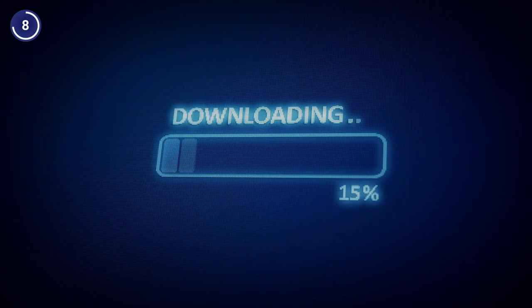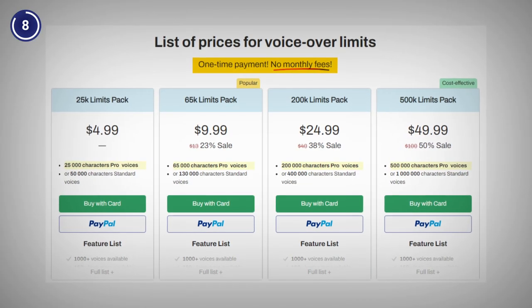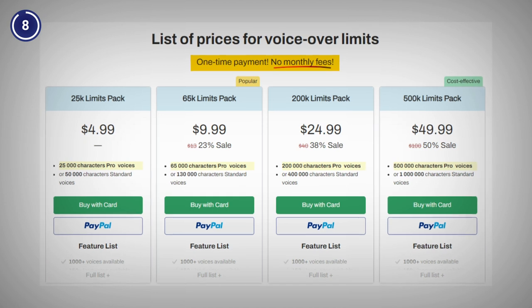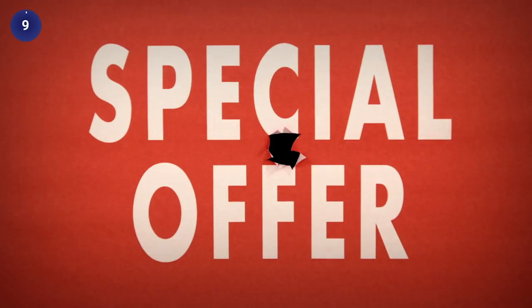It also lets you download your voiceovers in MP3 format. SpeechGen is currently offering one-time payment plans starting from $4.99 only and if you want a special discount, you know where to click.